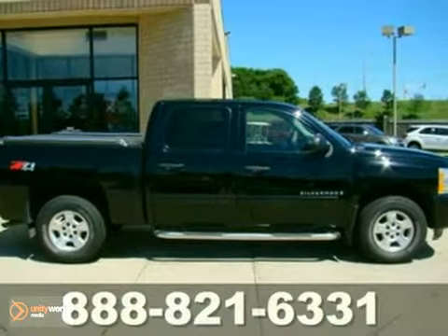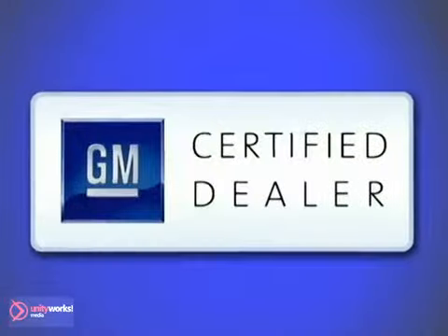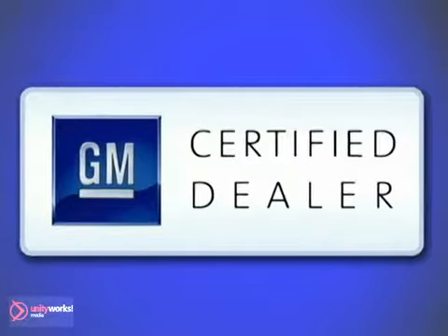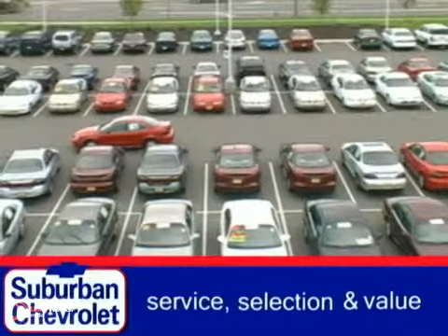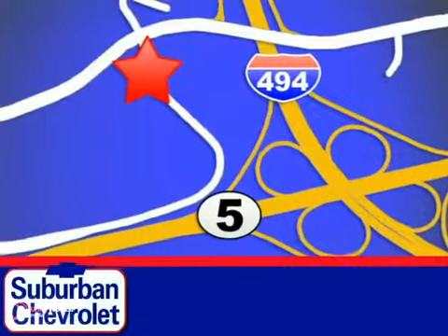Come take it for a test drive today. At Suburban Chevrolet, a top performing GM certified dealer, we're all about service, selection and value. We're conveniently located in Eden Prairie at Highway 494 and Highway 5.